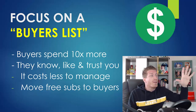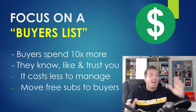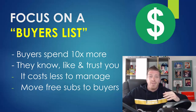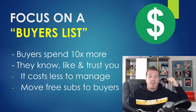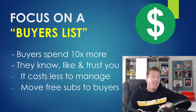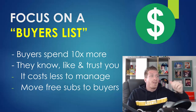Tip number two is to focus on a buyer's list. Buyers will spend 10 times more with you — a list of a thousand buyers will make you much more than a list of 10,000 freebie seekers. You should always focus on a buyer's list because buyers know, like, and trust you. If they bought a product from you, even for as low as a dollar, they will actually go through it.